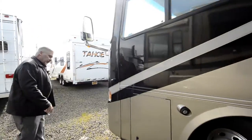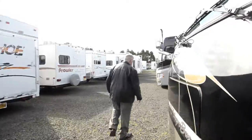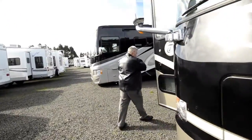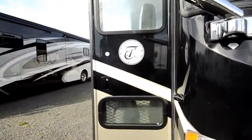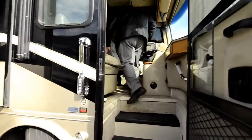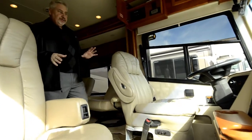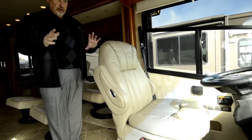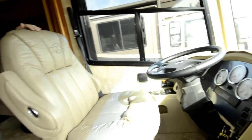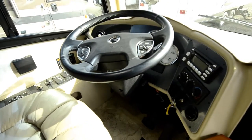Let's go take a look at the inside of this unit — it is absolutely gorgeous. As you come into it, it's got all the style of a bus. If you're looking for something over 40 feet with a tag, this is the unit to come in and buy. It's priced to sell — you're going to love it when you see it.